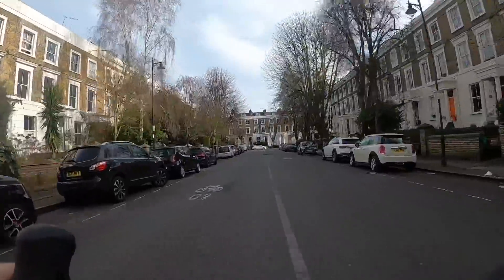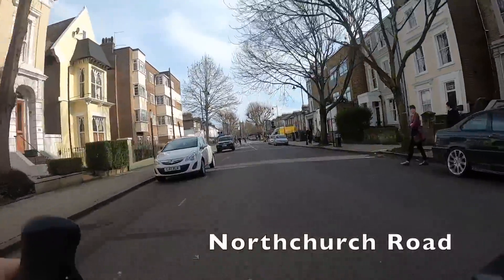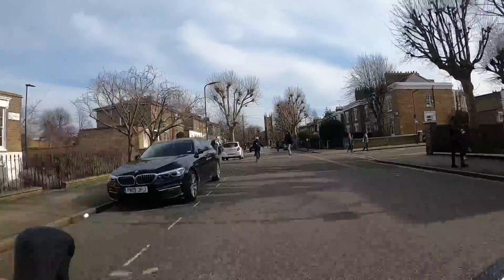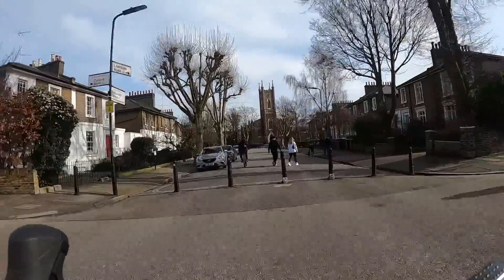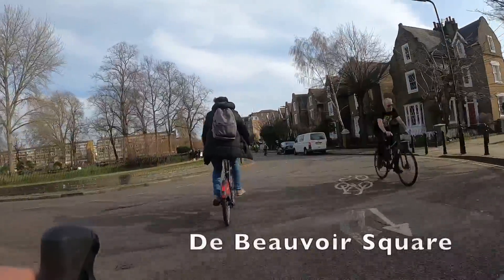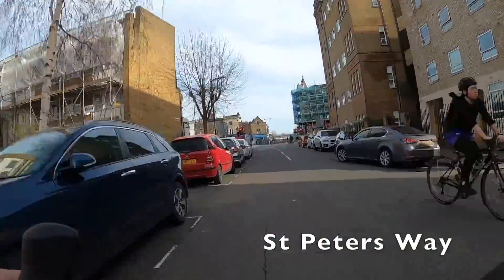If you're finding this video useful or interesting, do hit subscribe — I do videos showing you routes like this all over London. We're now in Hackney, in a part of town called De Beauvoir, which I've apparently been mispronouncing for ten years — and apparently that's also what the Beavertown Brewery is named after because it used to be based here. De Beauvoir is great to cycle around; it was an early adopter of low traffic neighbourhoods, hence all these old bollards. You can see there are so many people getting around on bikes even though it's February.